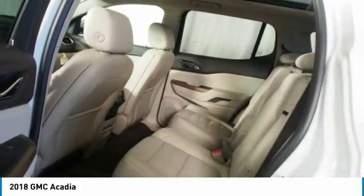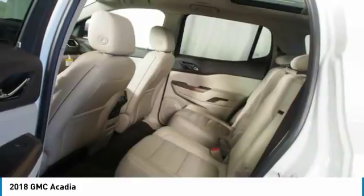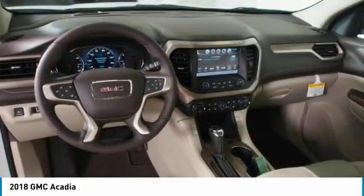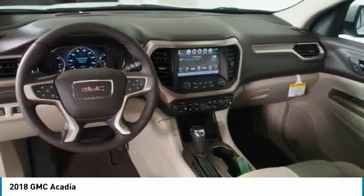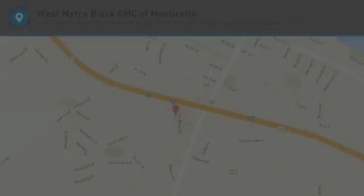Bluetooth wireless data link for hands-free phone, HomeLink garage door opener, floor mats, aluminum wheels. This vehicle offers reliability and good looks at a great price. So come in and take a test drive today.